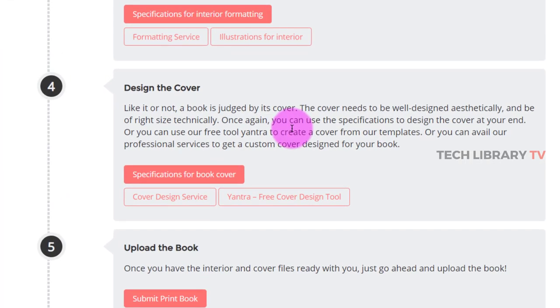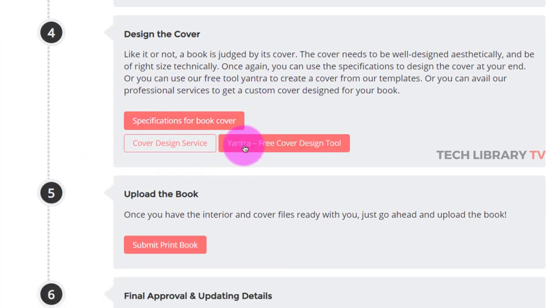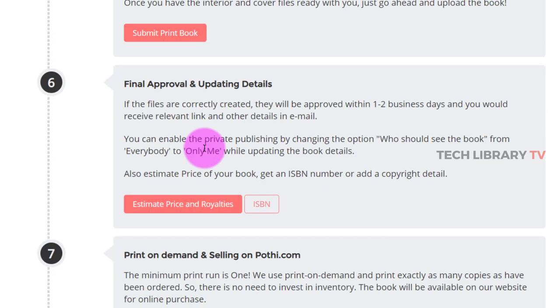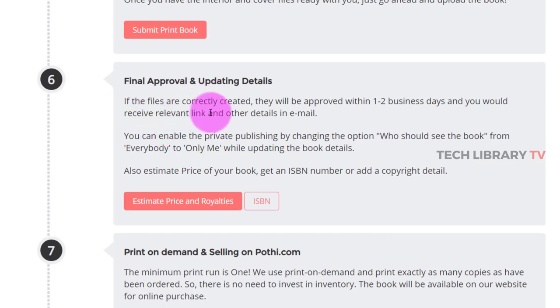Next is cover designing. You can check out my other video on how to design a cover for free using Canva and upload it here. They also have a free cover design tool called Yantra that you can make use of. Once you upload the book files, they check whether everything is correctly formatted and created, and will approve it within one to two business days.